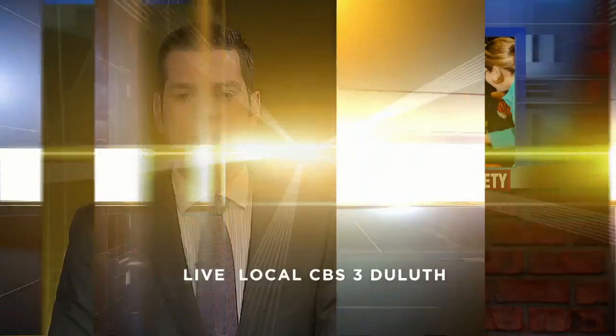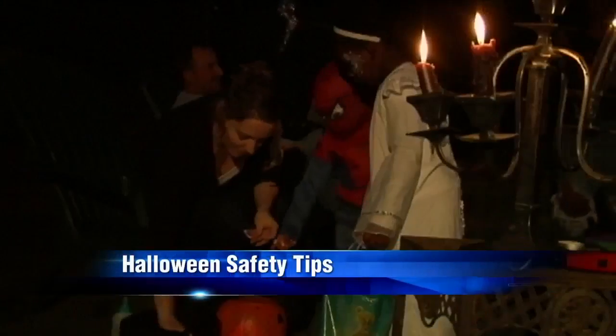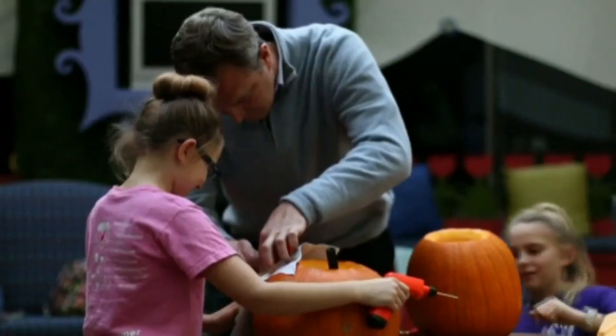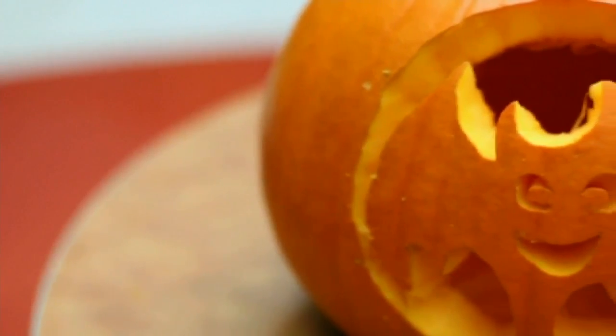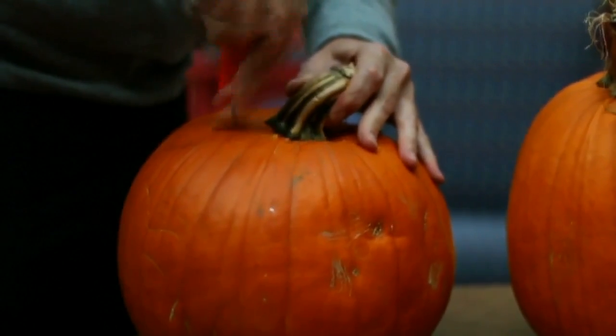You can never be too safe when it comes to your children, and ahead of Halloween tomorrow we have some safety tips before you take them out trick or treating. Some of those include giving your kids glow sticks or putting reflective tape on their costumes and candy bags. Use face paint and makeup instead of a mask, which can stop kids from seeing clearly. Make sure the costume fits well and won't trip up your child.